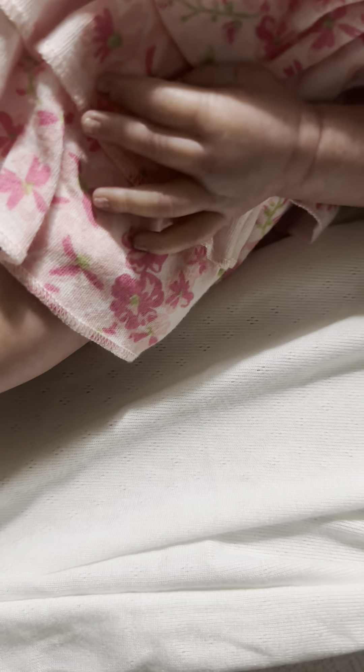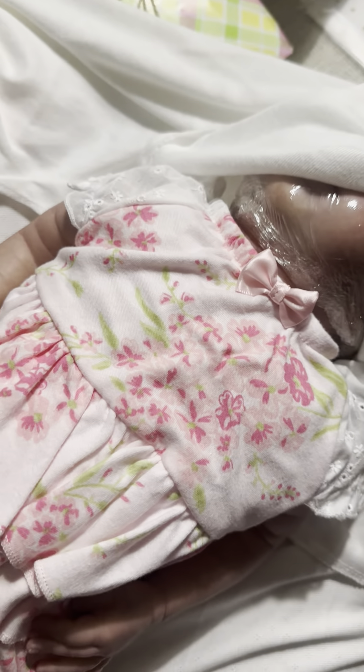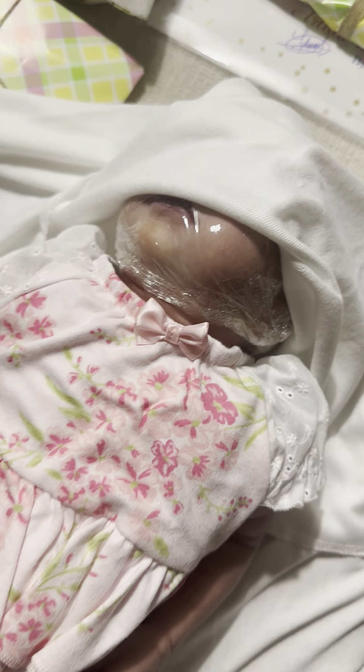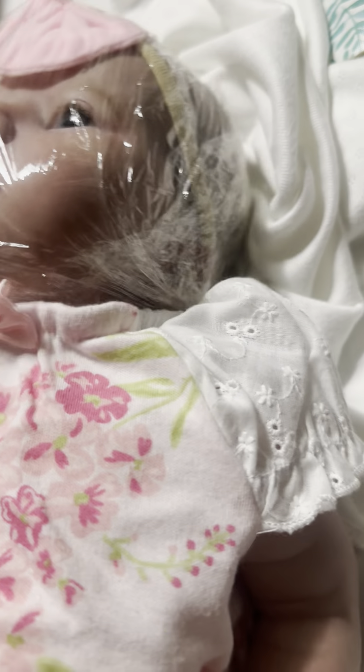So let's see her hand — so cute. She's a painted-hair baby, but I absolutely fell in love with her. Look at her little lips — oh my gosh. She's very carefully wrapped. Oh my gosh, I love her little face. This is the Daphne Awake sculpt by Bountiful Baby. I'll show you her artist info in a second.